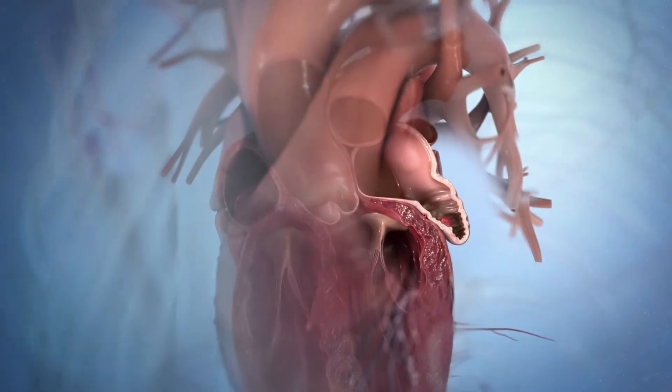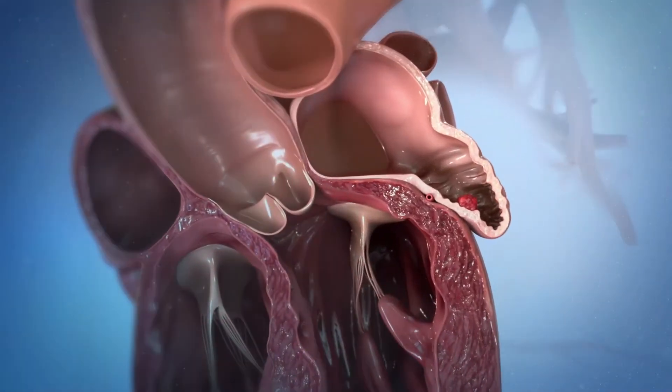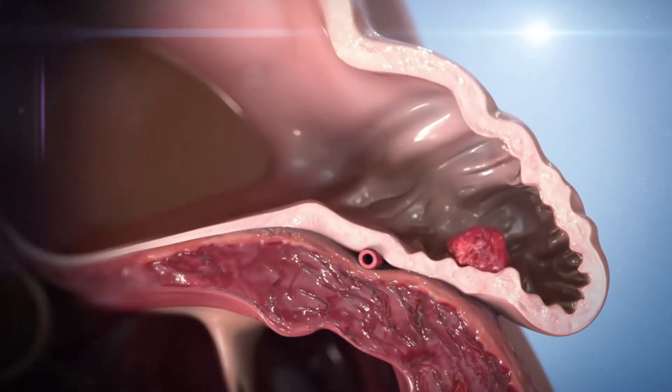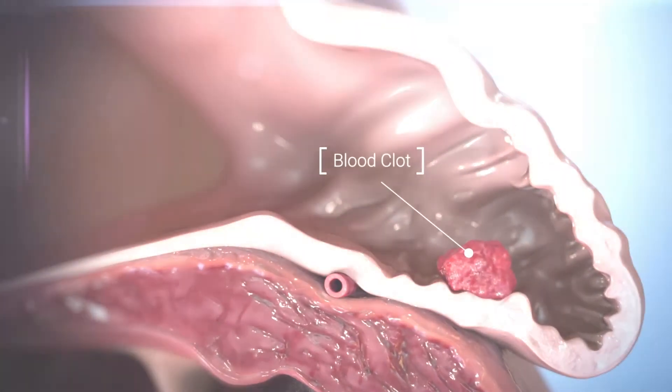When blood begins to pool in the heart due to its inconsistent pumping, much of the blood sits in an area called the left atrial appendage. This can lead to the formation of clots, which can cause a stroke.